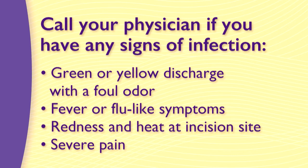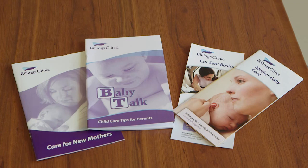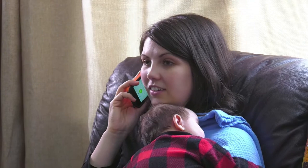Please remember to review your booklets about care for new mothers and Baby Talk child care tips for new parents, which were given to you in the hospital. Billings Clinic Healthline's registered nurses will be calling you at about two weeks and again at four weeks after your discharge from the Family Birth Center, checking in to see how you and your baby are doing and if you have any concerns. At any time, if you have health questions about your baby or yourself, you may call our Healthline registered nurses 24 hours a day. Trusted health information is also available online at BillingsClinic.com.